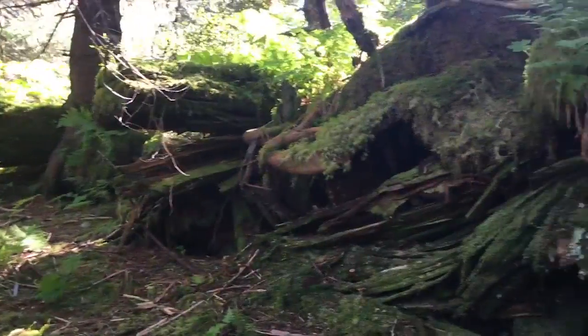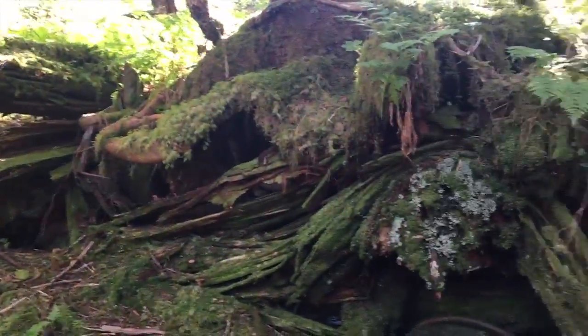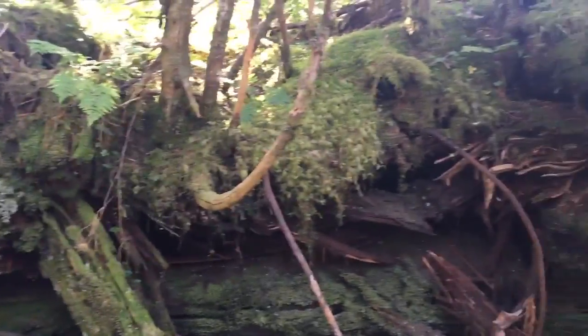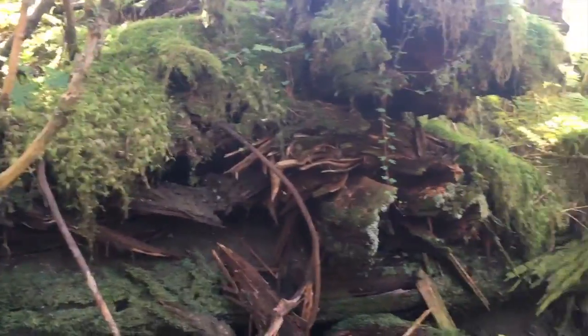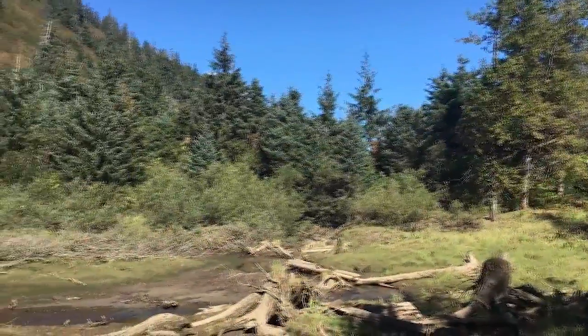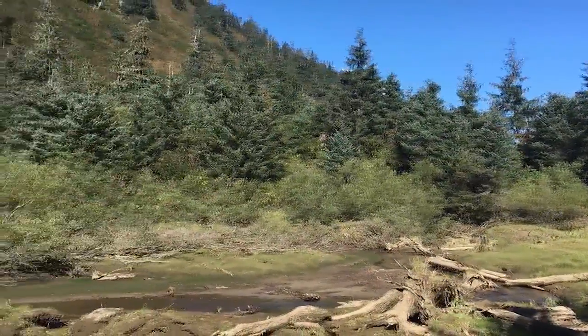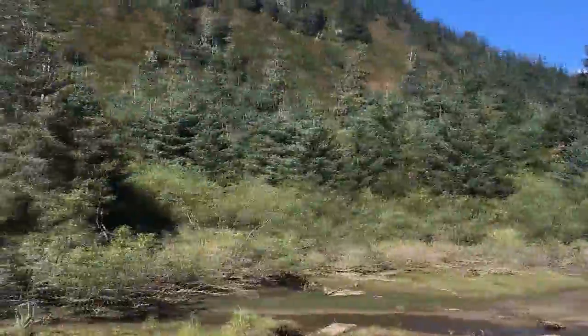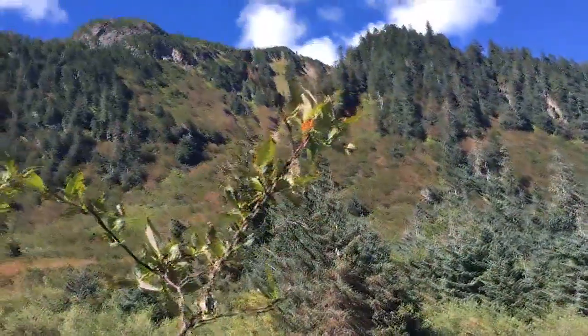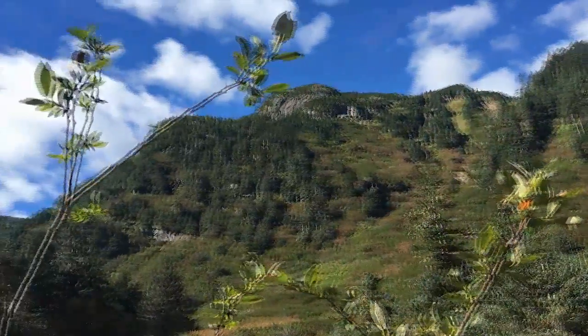Like everything else, even the colossal dam was covered in green moss, taken over by the earth. As I climbed to the top, I could see the giant logs laying on their sides, lashed together with metal. More spectacular than the dam itself is the valley behind it. Once a reservoir, the valley is now covered in mud, alder trees, and deer tracks. The shadow of great Mount Jumbo hovers above.